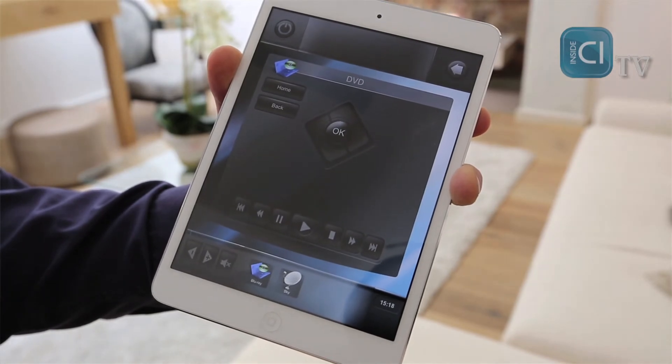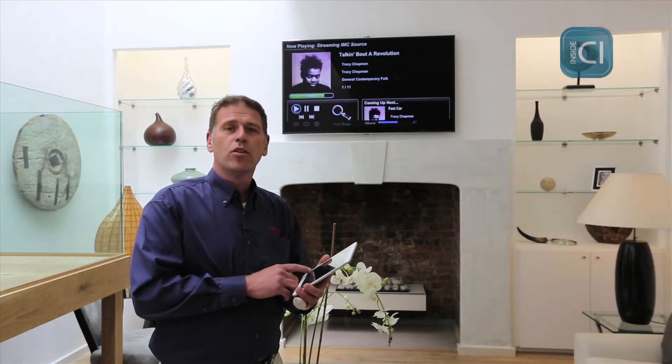The display shows us what's playing and on the display we can also pull up whatever movies you want to play as well.